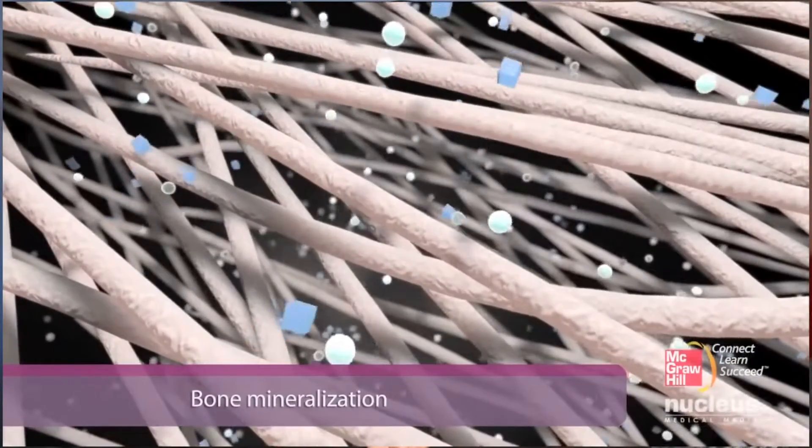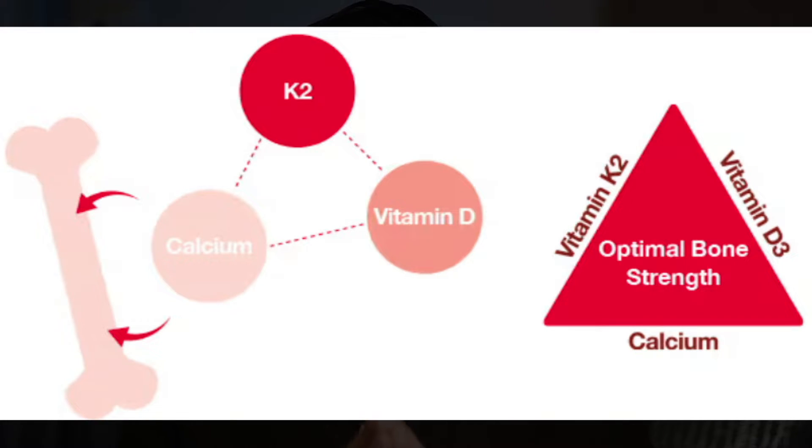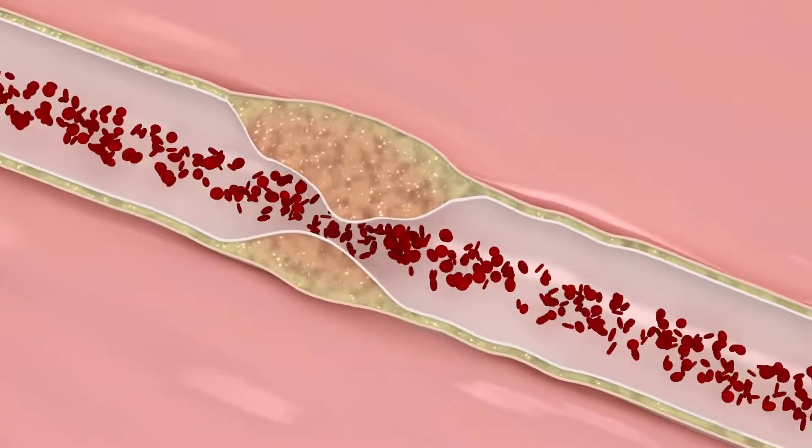Vitamin D and Vitamin K work as a team, and you might have even heard that Vitamin D is harmful without Vitamin K, which is what we're going to look at. But specifically, we'll look at its role on calcium. Vitamin D3 and K2 both ensure that calcium is absorbed easily and reaches our bones while preventing arterial calcification.